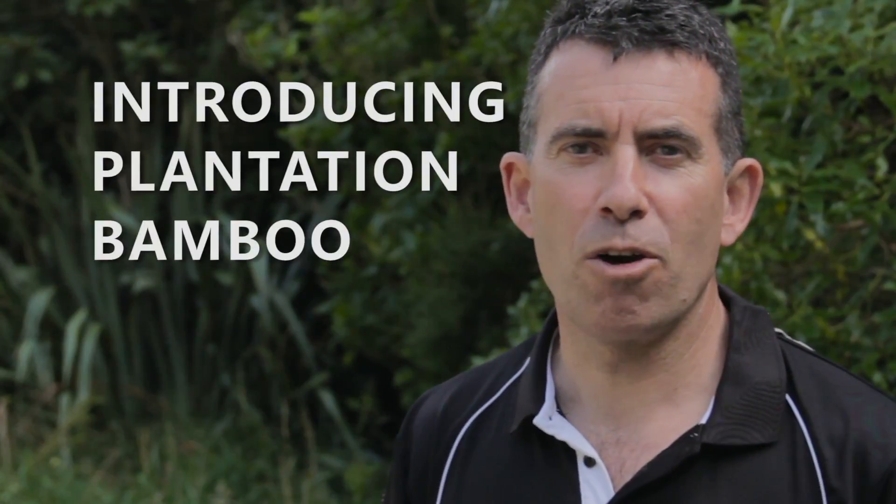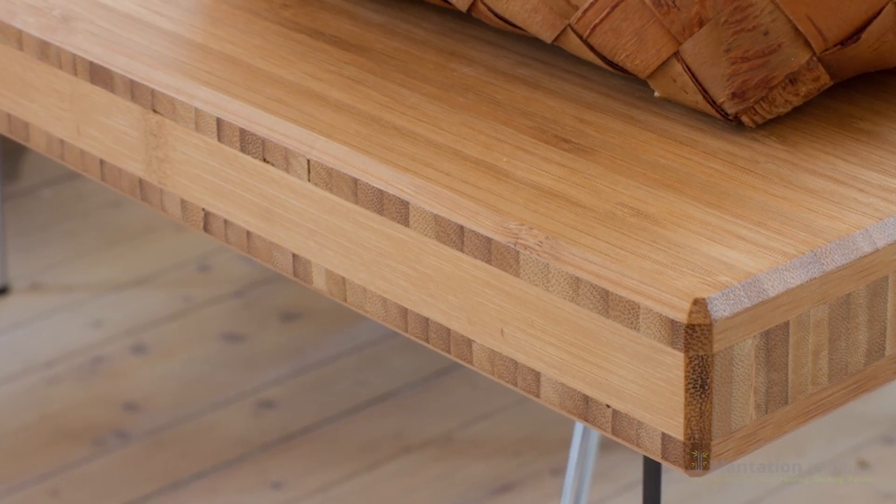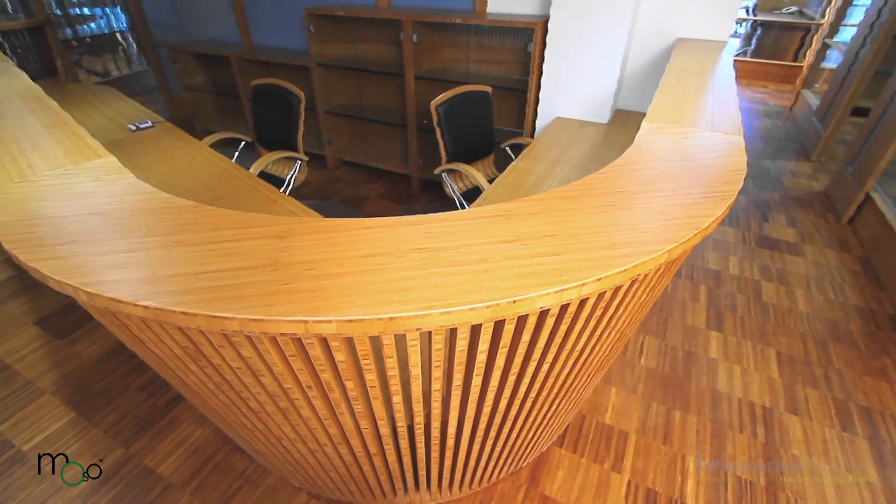Hi, I'm Steve Rowan, owner of Plantation Bamboo. We're New Zealand's bamboo specialists. We import and sell a range of stunning bamboo flooring, bamboo decking and bamboo panels that you can make all sorts of joinery solutions from, from cabinetry through to benchtops, even bikes.